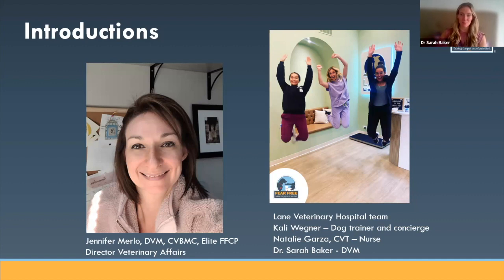I'm Dr. Sarah Baker. I am the owner of Lane Veterinary and I am lucky enough to have Natalie and Kaylee on my team. We opened the practice in April and got Fear Free certified in July. I'm Kaylee — I'm the concierge, so customer service representative, front desk staff, and the in-clinic dog trainer. My role is to greet everyone like their long-lost friends when they come in.